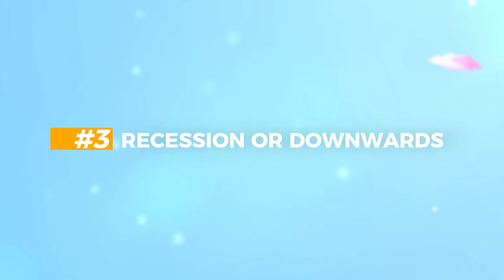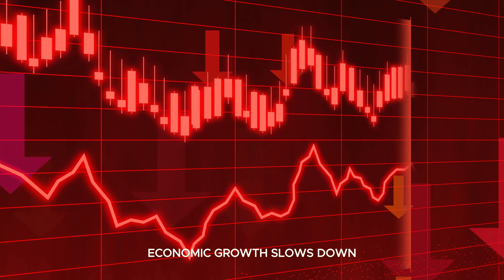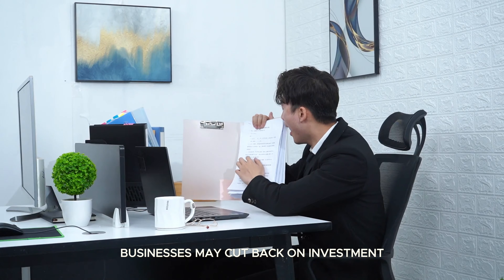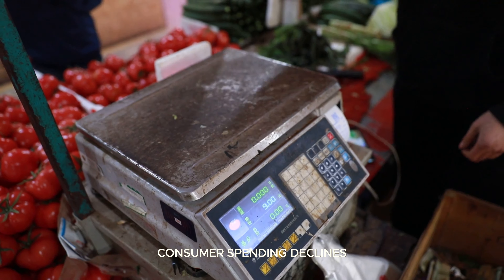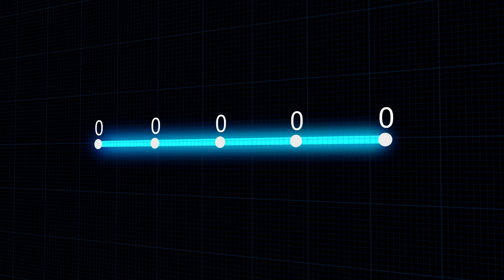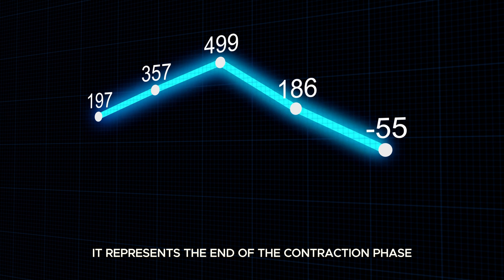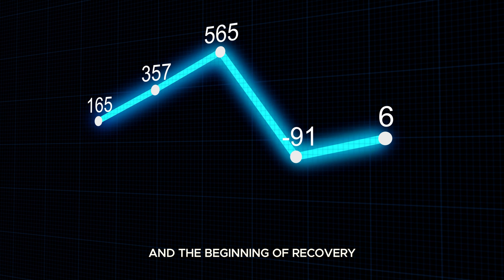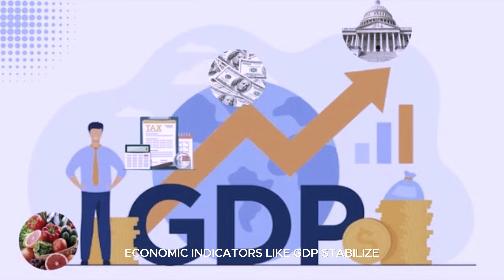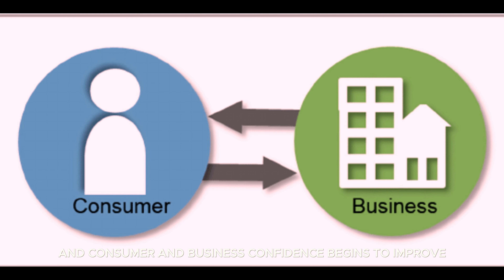Recession: the economy enters a phase of contraction. Economic growth slows down, businesses may cut back on investment, consumer spending declines, and unemployment may start to rise. Upturn or recovery: the trough is the lowest point of the cycle. It represents the end of the contraction phase and the beginning of recovery. Economic indicators like GDP stabilize, unemployment peaks and starts to decrease, and consumer and business confidence begins to improve.